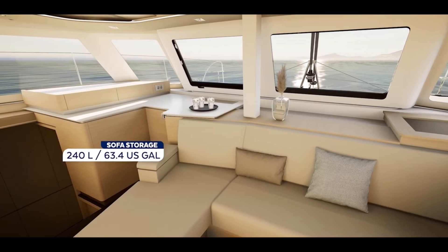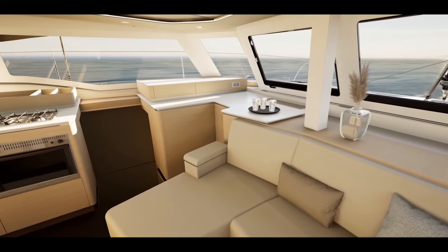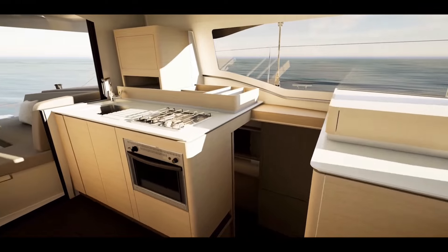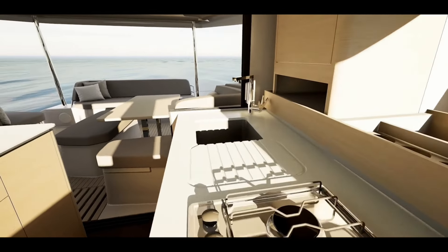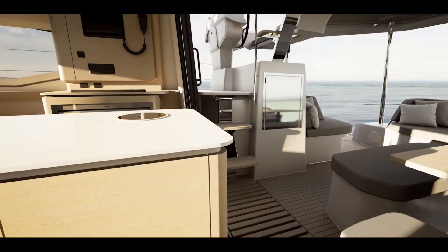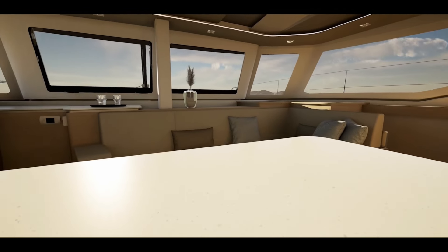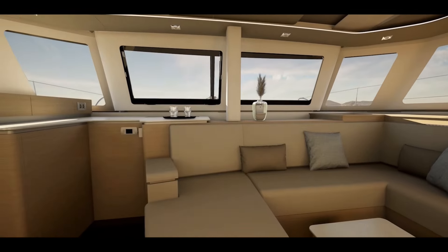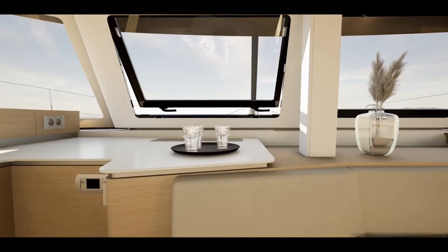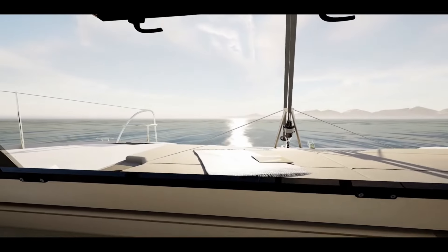The salon features a U-shape settee. This version has a small coffee table, but you can also get a larger dinette that folds up and down. My favorite is the table that folds into a coffee table and folds up into a dinette — it offers the best of both. The galley can be propane, electric induction, or a combo oven, which is my favorite. There's trash storage in the island so you don't need a trash can rolling around. The interior is also nicely connected to the forward cockpit.